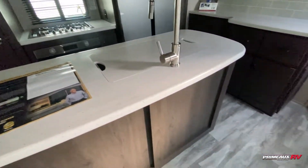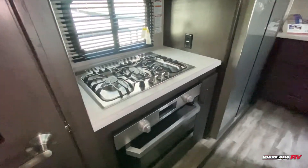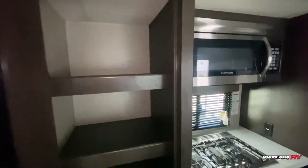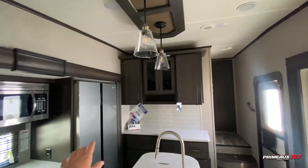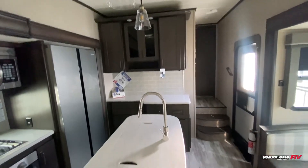The kitchen space is really nice and open. You're going to have a three-burner stove with an oven down below, plenty of pantry space for all your food items, as well as a large fridge. Then you have this extra hutch or coffee bar area with overhead cabinet space and counter space down below.